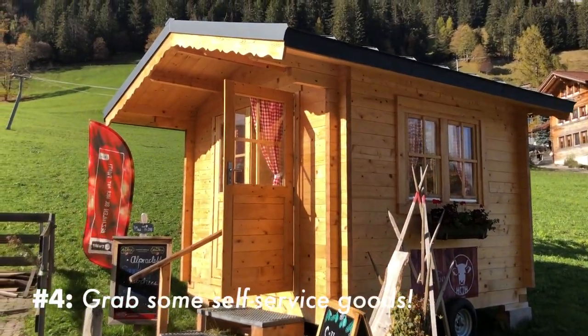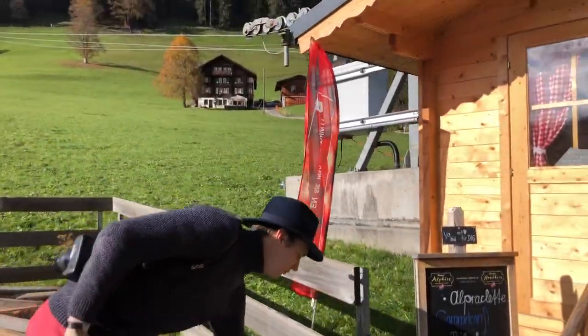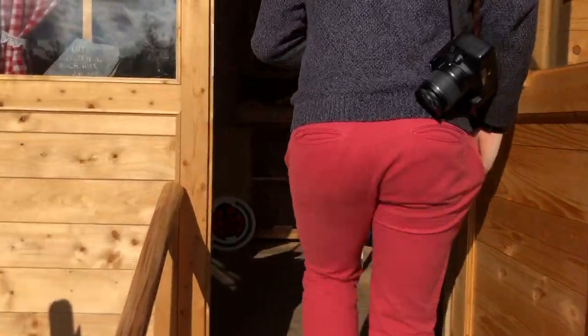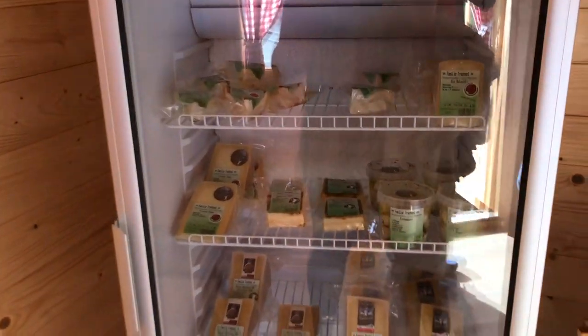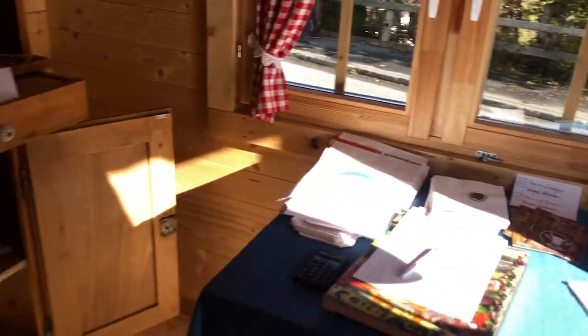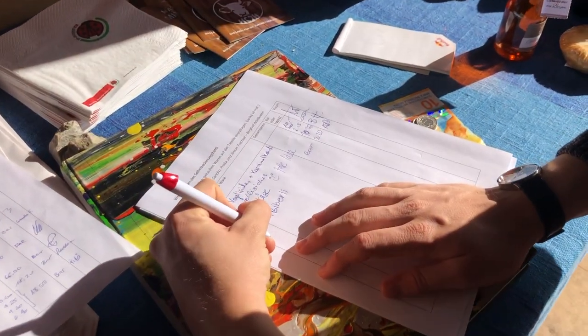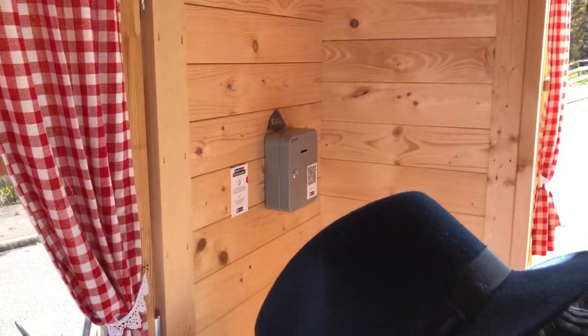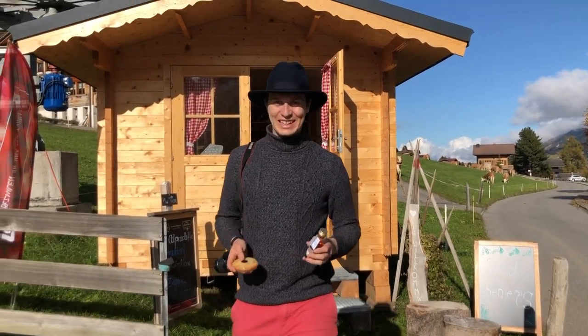Walking back through a little village, you see something you sometimes see in Switzerland — a self-service farm shop. 'Bedienisch' means self-service. They sell different products and cheeses, with the prices listed, and you just leave your money in the little safe. It's very trusting here — sometimes it's not even a safe at all. There are all kinds of little products. That's the nice thing about Switzerland: people trust each other to do the right thing. You just write down what you purchased and put the money in the little box.